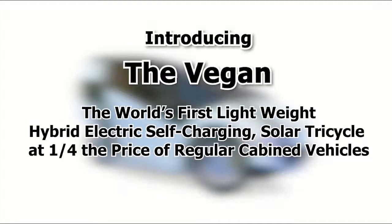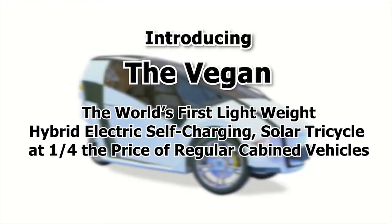Introducing The Vegan, the world's first lightweight, hybrid-electric, self-charging solar tricycle at one-fourth the price of regular cabin vehicles.